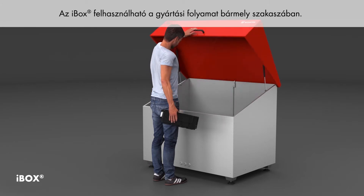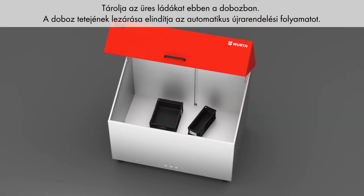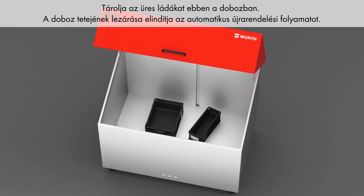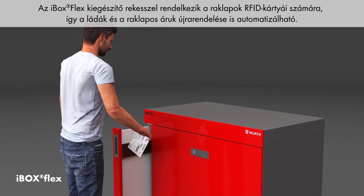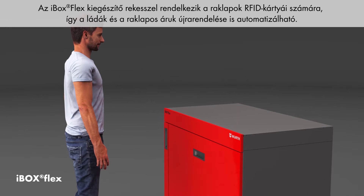You can use iBox at any stage in your production process. Store empty bins in this box — closing the box triggers the automated reordering process. iBox Flex has an additional compartment for RFID cards of pallets, so reordering of bins and pallets can thus be automated.